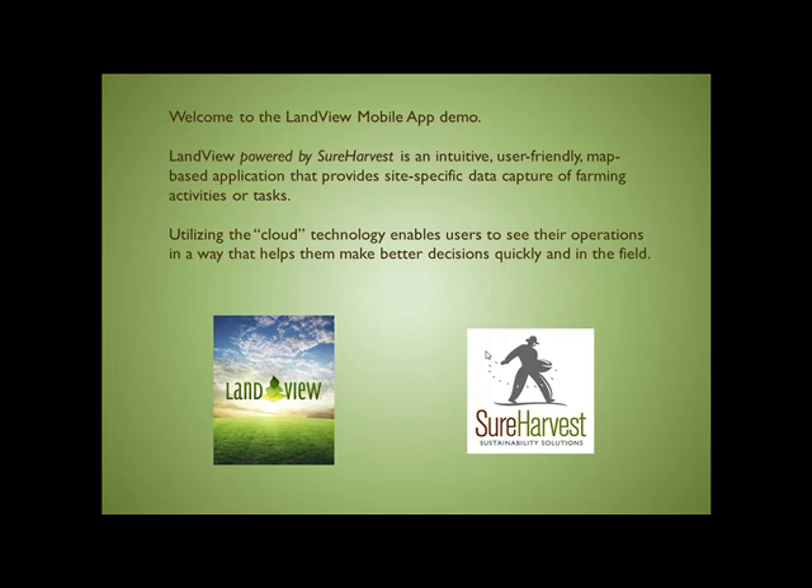Utilizing cloud technology enables users to see their operations in a way that helps them make better decisions quickly and in the field.